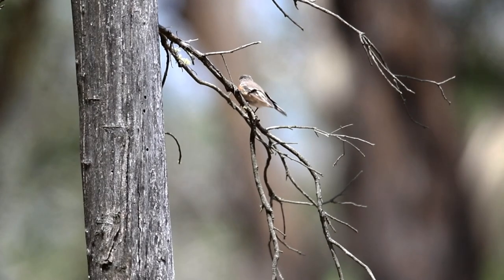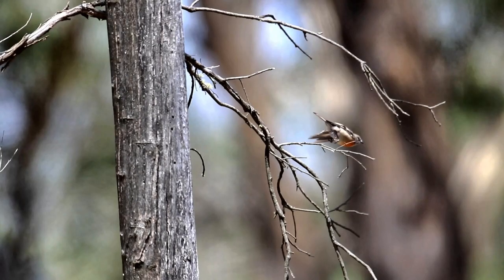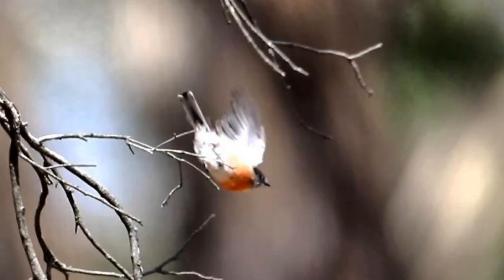A small fawn bird sitting on a stick looking at the ground. When it flies there is a flash of red, and the underwing is white. This is a scarlet robin.